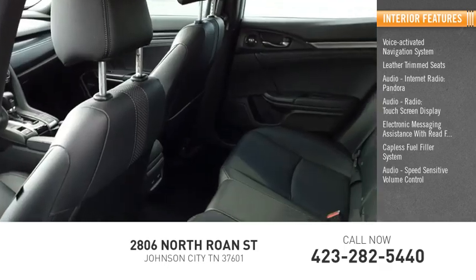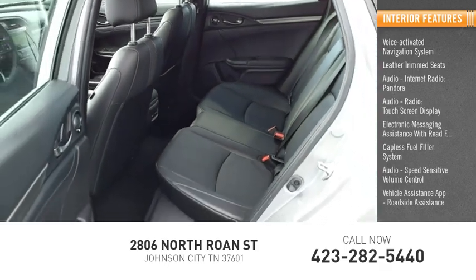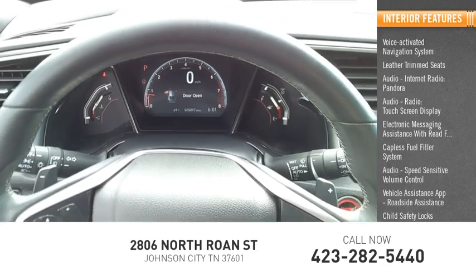Speed-sensitive volume control, vehicle assistance app, roadside assistance, child safety locks, and a multi-function display.